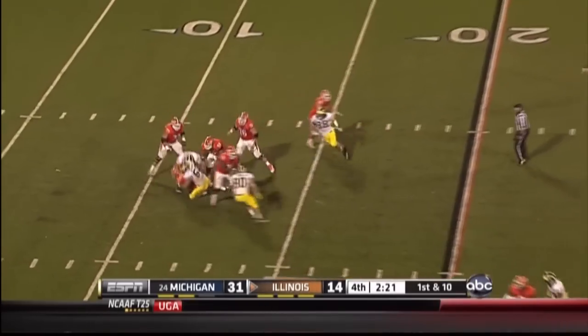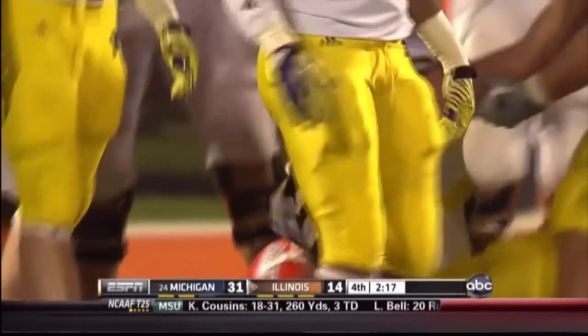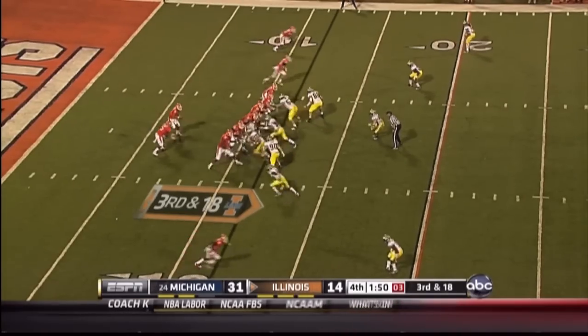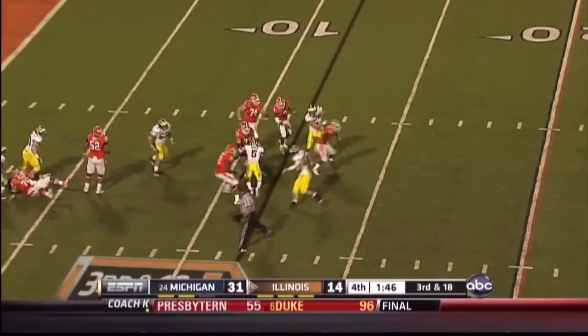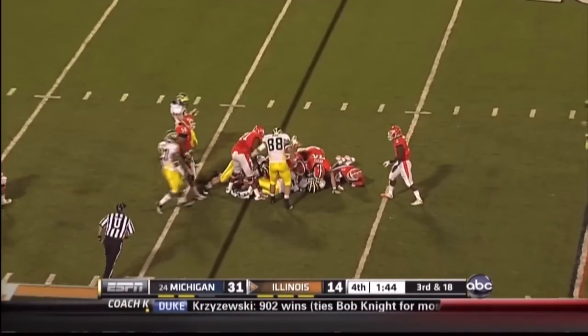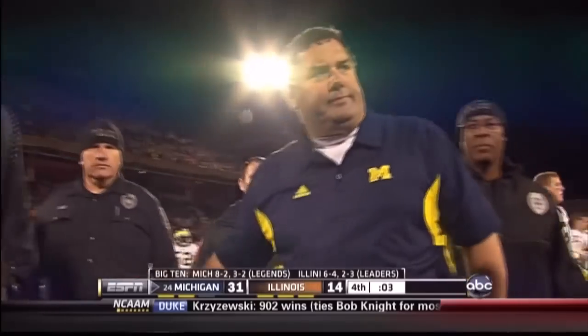Nathan Shieldshouse gets wrapped up and sacked by Ryan Van Bergen. Courtney Avery. Michigan defeats Illinois 31 to 14.